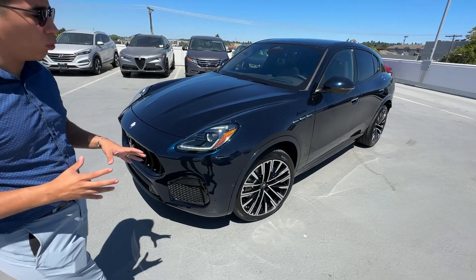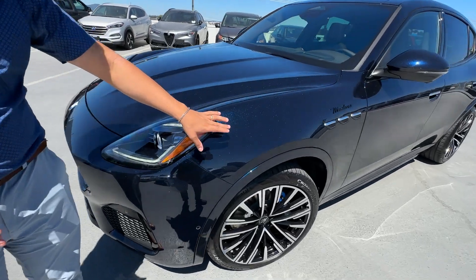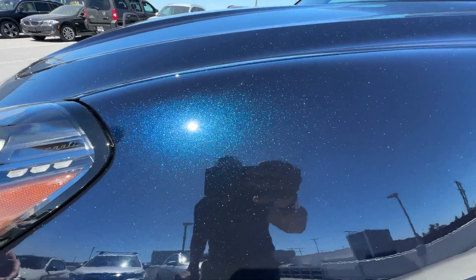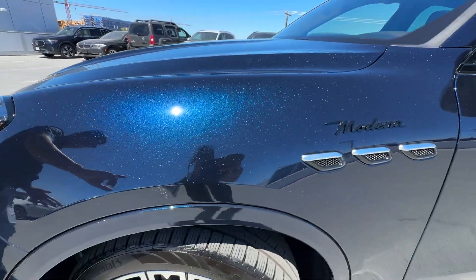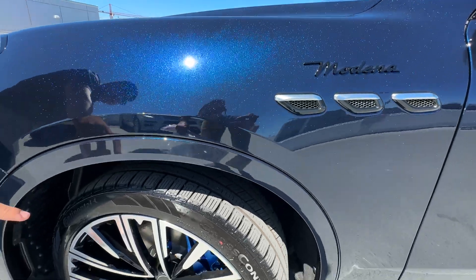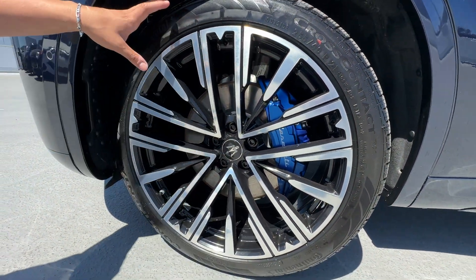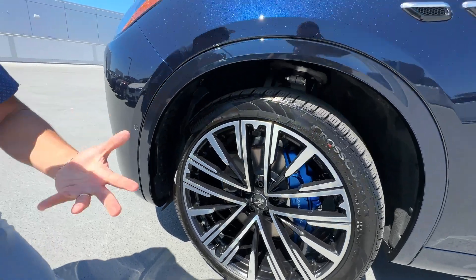This particular car was built in a beautiful Blue Nobile. As you can see, it's a metallic paint — it comes up with the sun, it sparkles, it's stunning. We matched it with blue brake calipers on the brakes, as you can see right here with the Maserati logo, and beautiful 21-inch alloy wheels on this car as well.